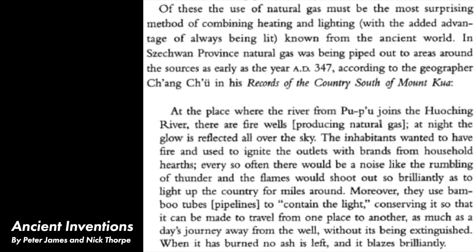However, there's evidence of the use of natural gas lighting going all the way back to 500 BCE in China. The Chinese developed natural gas pipelines made of bamboo, and records suggest that gas was used for lighting among other purposes.